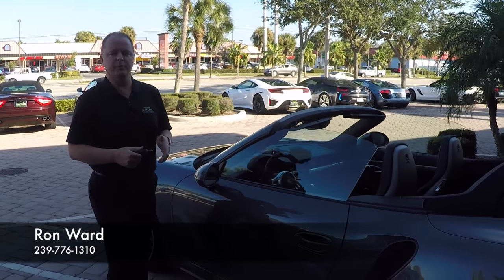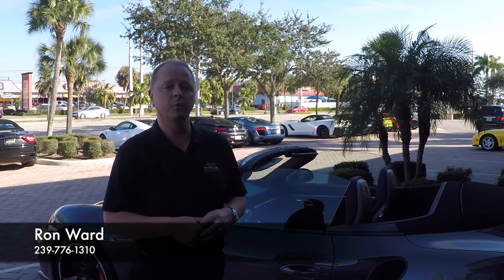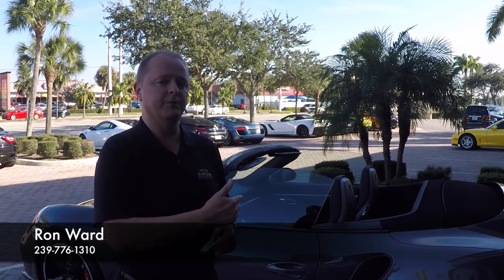Overall, just an amazing, performing vehicle — I know you'll love this. Give me a call. My name's Ron Ward, Naples Motorsports, at 239-776-1310, or go to NaplesMotorsports.com, where you'll see about 60 photos of this vehicle inside and out. Thank you very much.